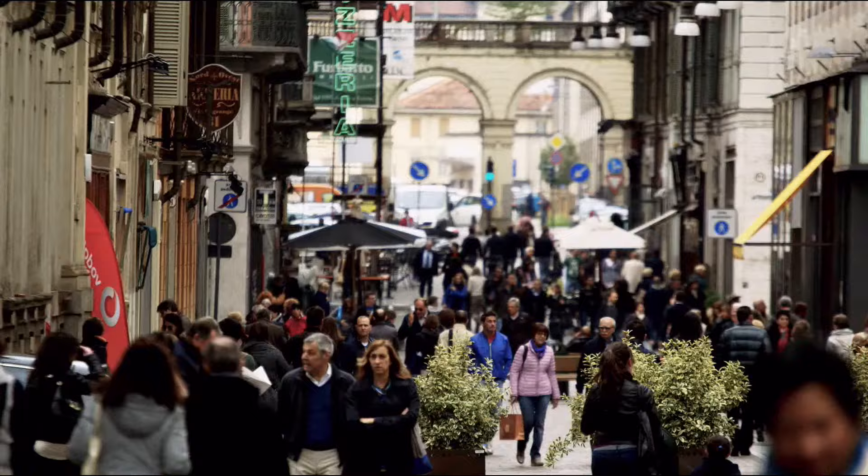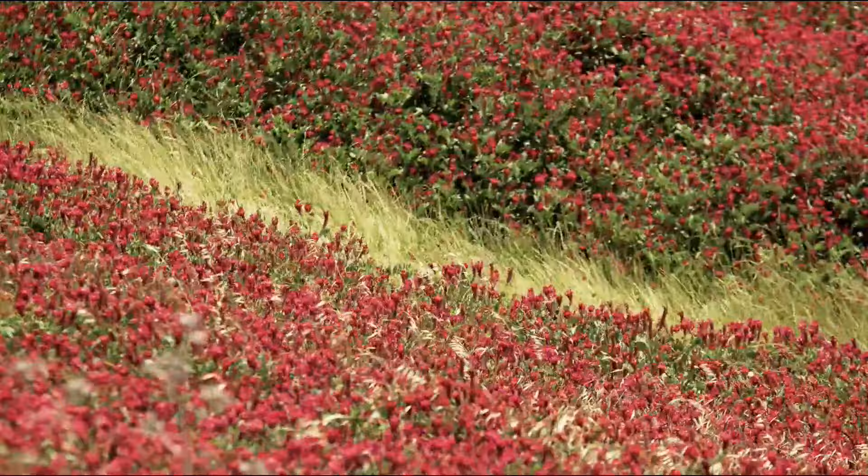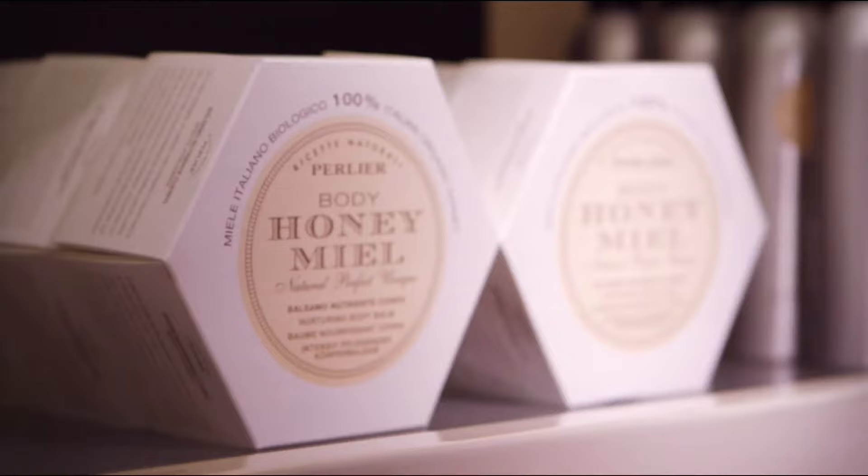From Italy, a land known for luxury, heritage, and style, comes Perlier. Exquisitely crafted natural ingredients where tradition meets modern science. The ultimate spa experience — no appointment necessary. Shop Perlier tonight.